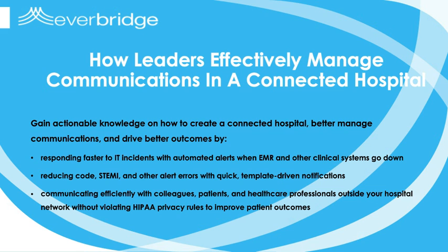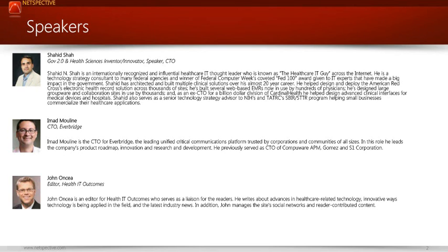Ultimately, patient safety, data accuracy, and mobility will all be fueled by wireless technology. In a connected hospital, nurses can monitor many patients remotely from one main station, doctors can make more informed decisions with accurate and up-to-date patient information, and patients can feel safe. But effectively managing communications in a connected hospital is no easy task, which is why we're all here today.